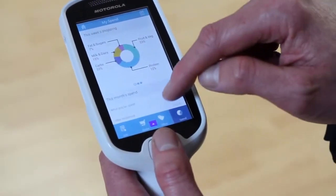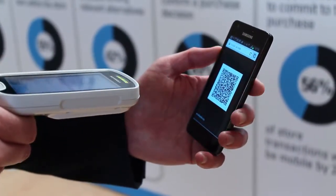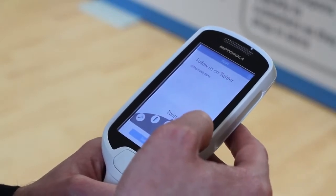The MC18 can also be used in conjunction with smartphones. For instance, smartphones can contain loyalty apps, and when the customer scans the barcode on their phone screen, it can release the device from the cradle and their personal shopping list and coupons appear on the MC18.